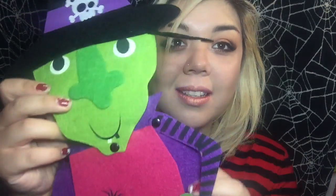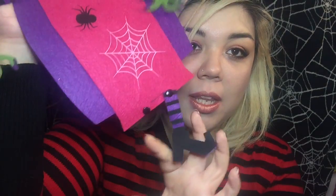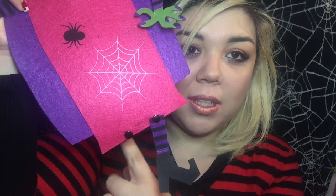First I want to show you these adorable felt cutouts that I found at the Dollar Tree. This witch — she's got a little boot. Look at this, so cute! She is missing a leg but I think I did that. I could fix this easily, I just have to put it back, but it's adorable. The little hair — it's so cute. You can put this anywhere.